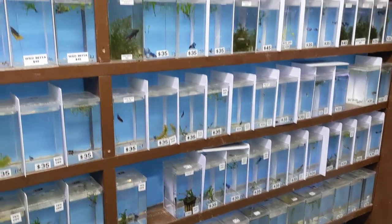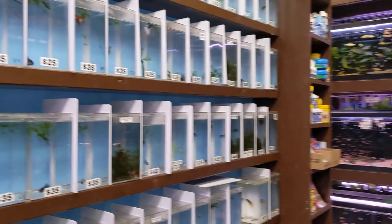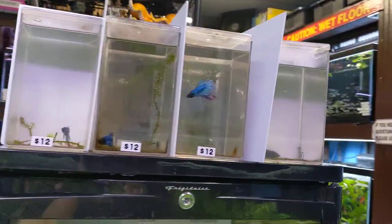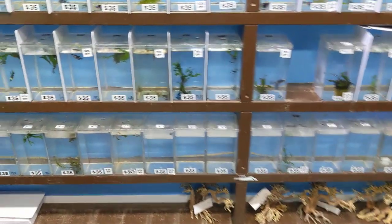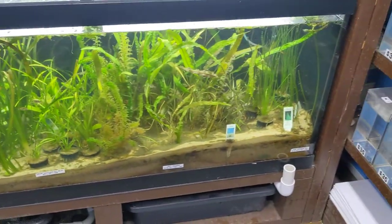We also brought in like 50 new bettas, both males and females. We also have a nice sale — these are all the free bettas right here on the fridge. Come and pick out your free betta, guys. It's going to be one betta per household, for anyone trying to start a little bit in the hobby or just if you have space for another betta.